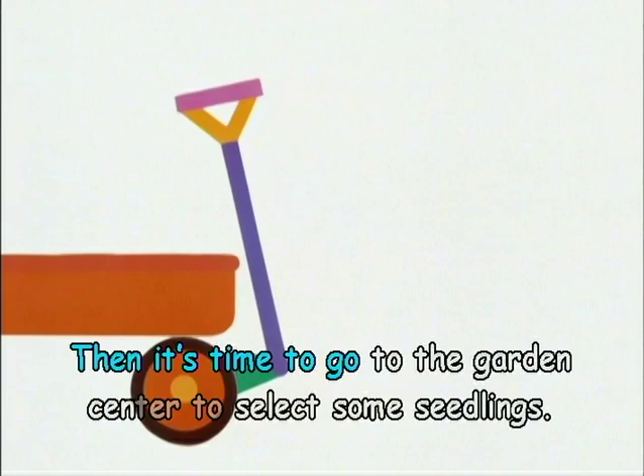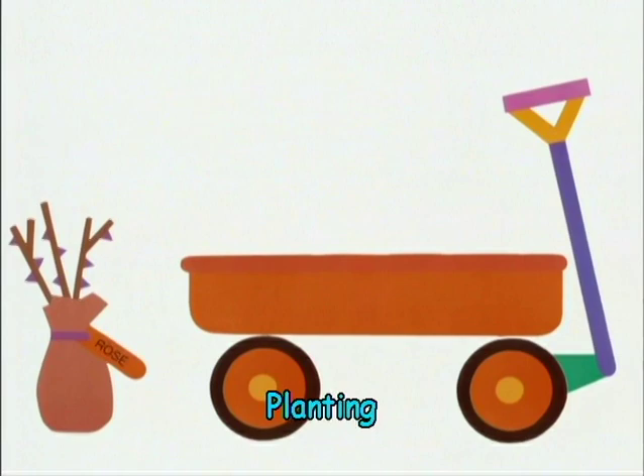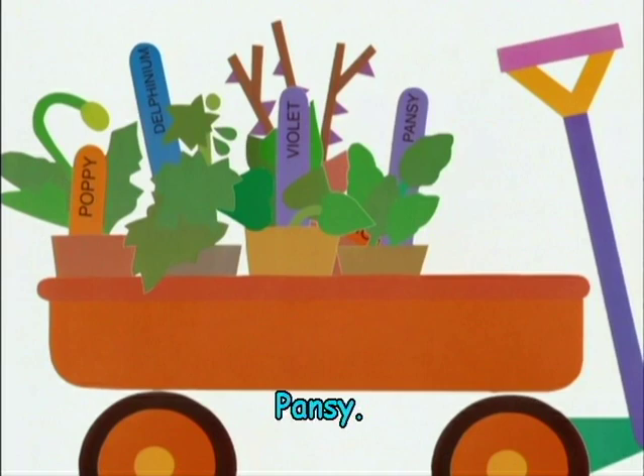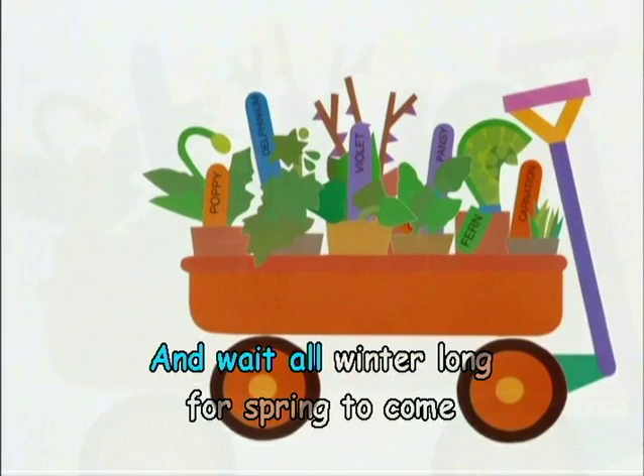Then it's time to go to the garden center to select some seedlings: rose, poppy, delphinium, violet, pansy, fern, carnation.